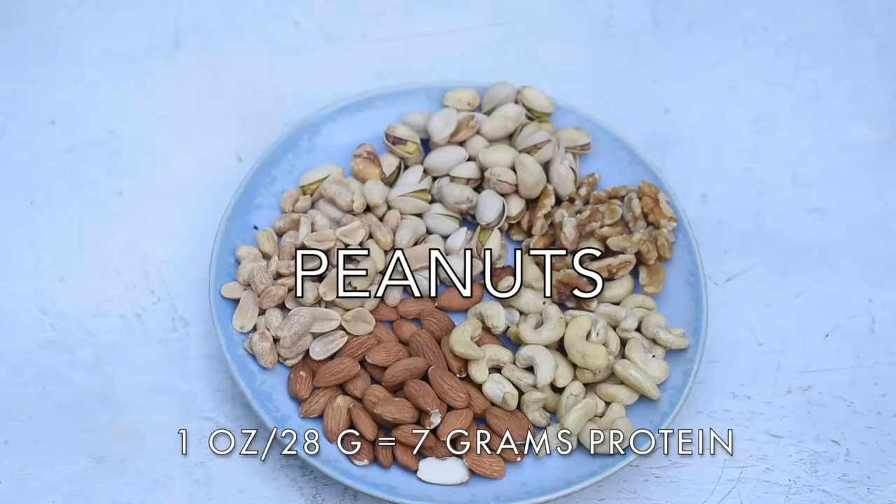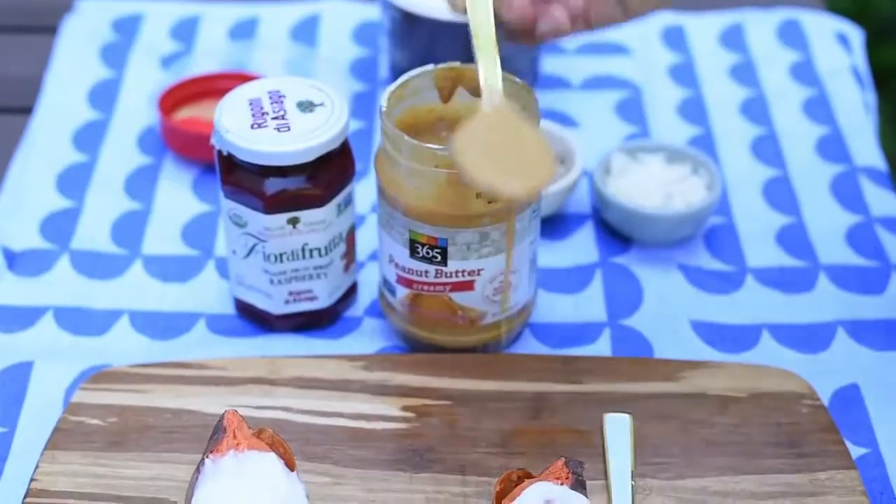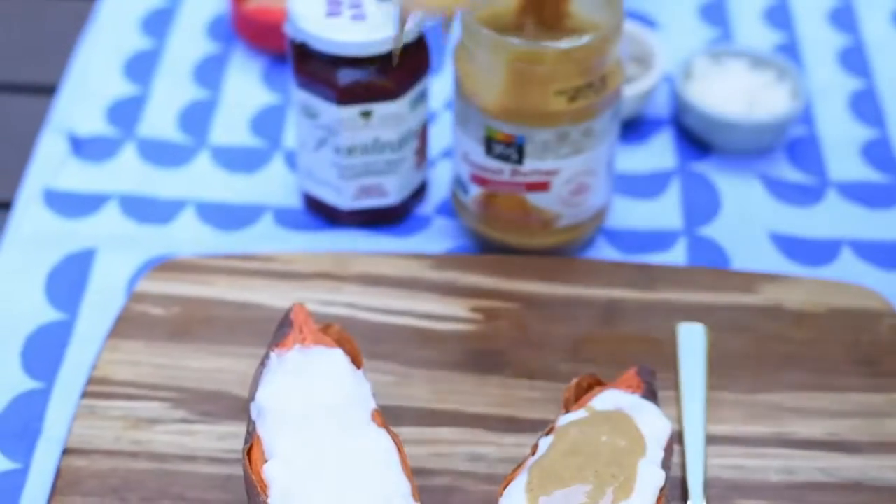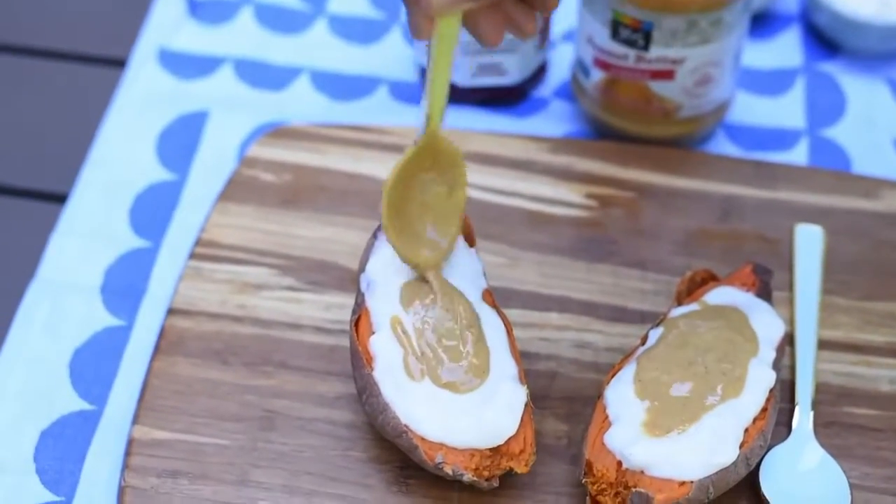The last nut on my list are peanuts, which are not actually a nut — they are a legume — but everybody calls them a nut so I'm going to refer to them as a nut. They are both the highest protein nut and the cheapest nut, so make sure you add some peanuts and peanut butter to your life.